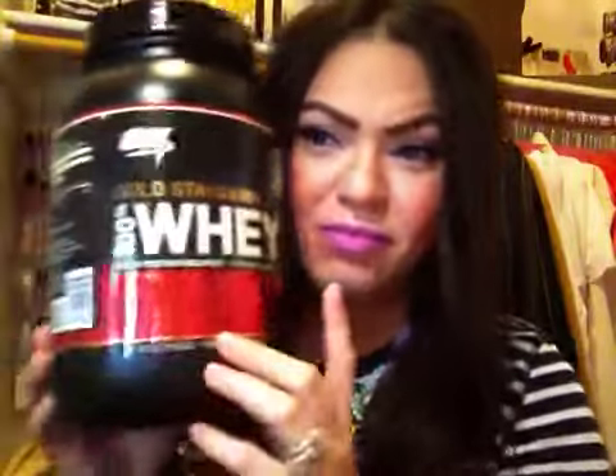You guys know I love my shakes. I've been using the whey protein in strawberry banana — usually I just get the strawberry, but I tried this new one and I love it. It has 24 grams of protein. My husband makes me shakes for breakfast and they are so good. He uses almond milk and then puts blueberries, and cuts half a banana in there for me, and spinach as well. If you guys try it, let me know because I really love it.